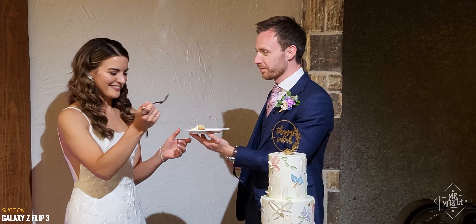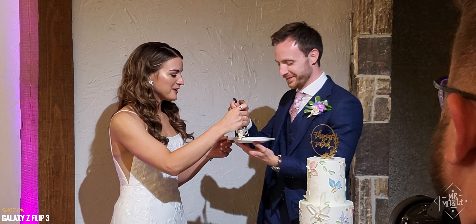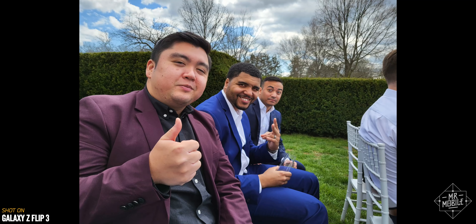It was the Northern Virginia nuptials of Tom the Tech Chap, and his lovely wife Sarah, that provided the kickoff for this particular road trip adventure.